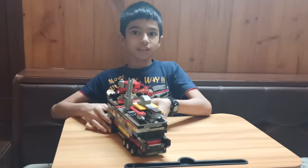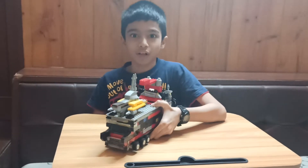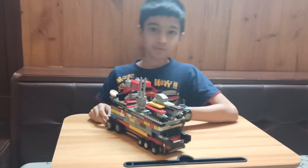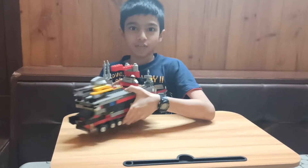So here is the build which I have built. It is one combat vehicle which is useful for travelling of the soldiers. It has 10 wheels with one flag.